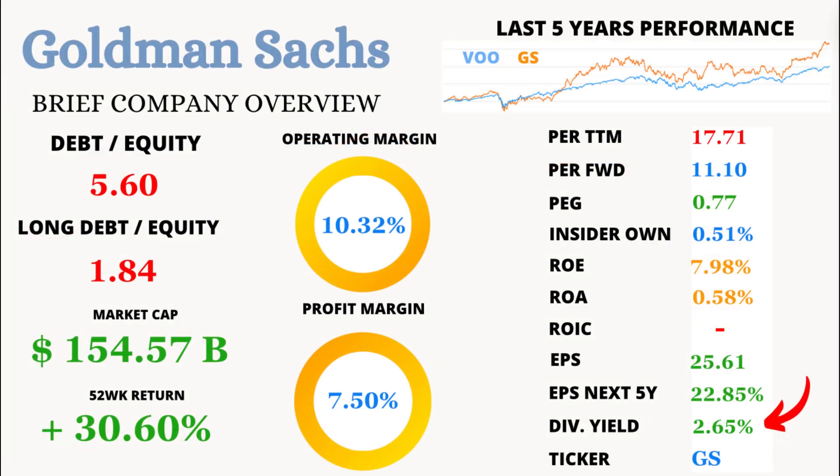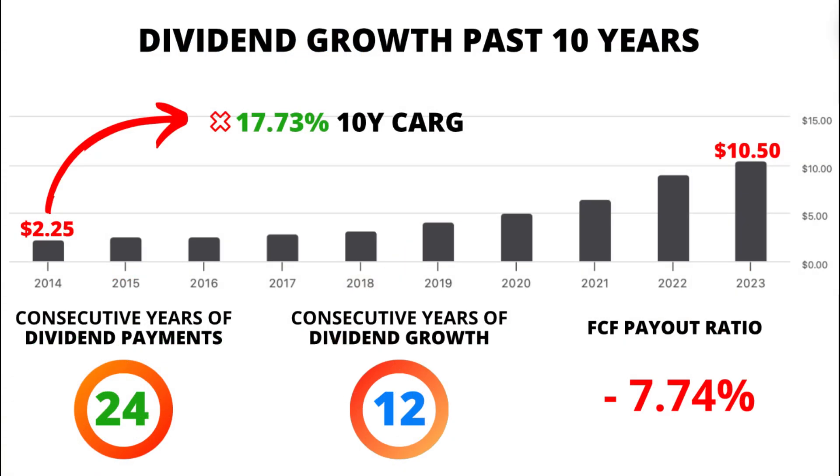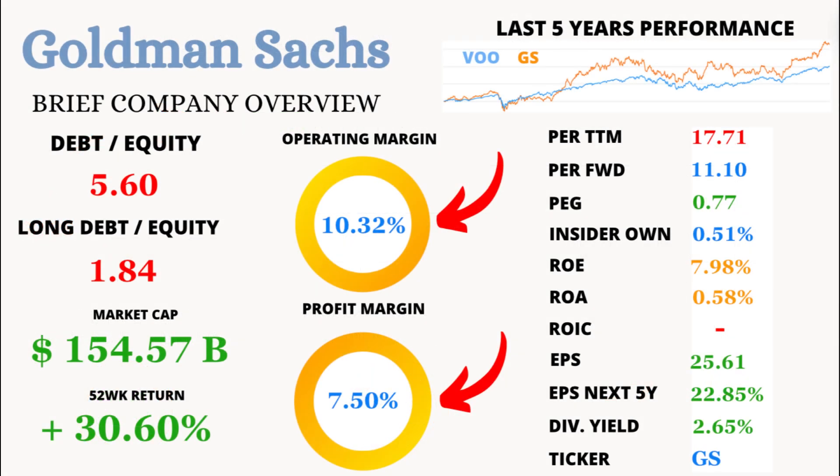For the income seekers, GS offers a dividend yield of 2.65%, with a jaw-dropping dividend growth rate of 17.73% over the past decade. That's some serious cash back into your pocket. But will Goldman Sachs manage to maintain this impressive dividend growth after seeing its enormous inconsistency in free cash flow and currently a negative free cash flow payout ratio? The operating margin is 10.32% and the profit margin is 7.5%, showing that GS is efficiently managing its operations and squeezing decent profits out of its revenue.